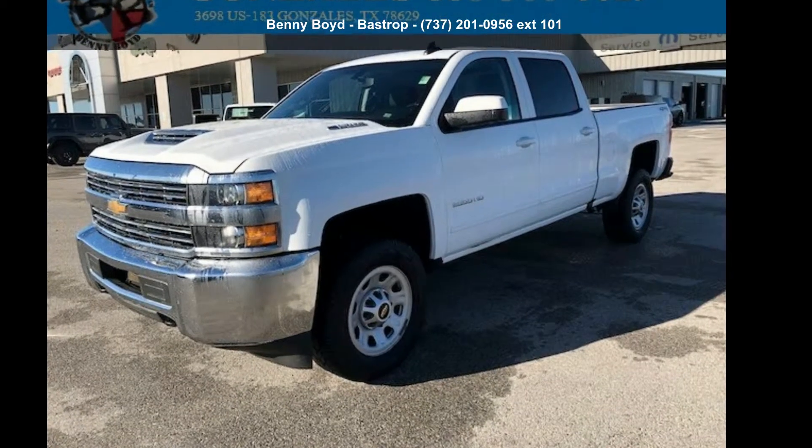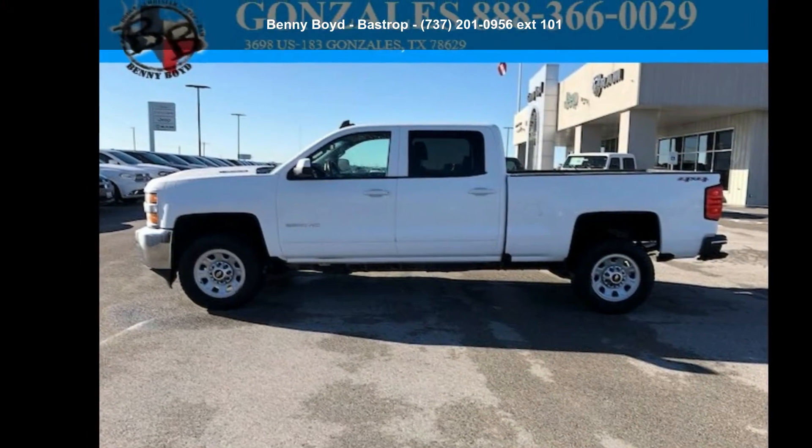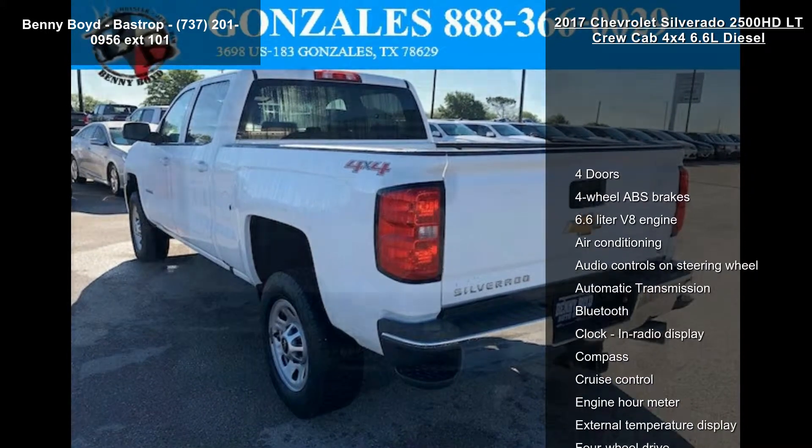Check out the Chevrolet 2017 Silverado 2500 HD LT Crew Cab 4x4 6.6L Diesel. If you are looking for a first-rate auto, this one could be yours today.